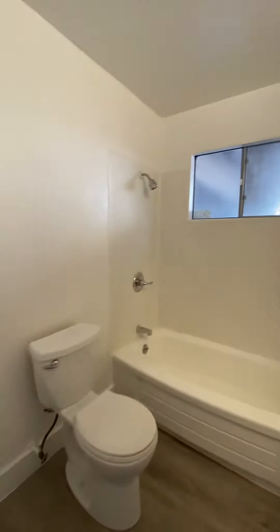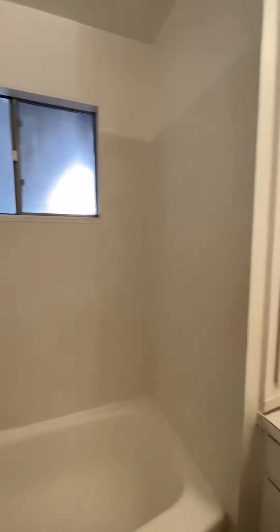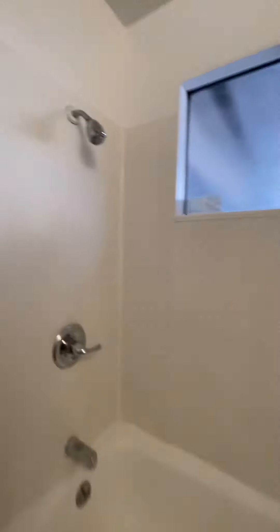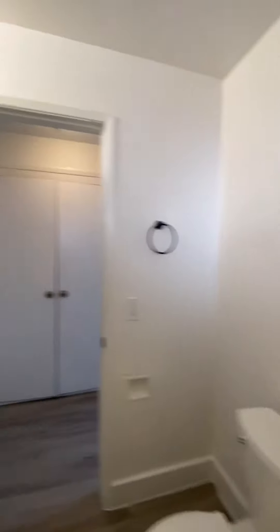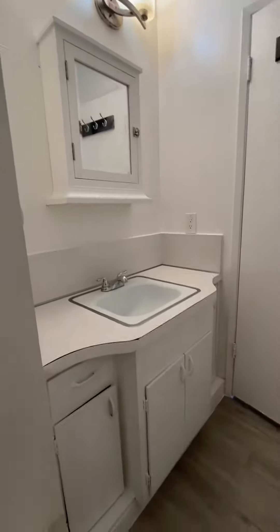The bathroom has a tub with a shower, and a sink and vanity.